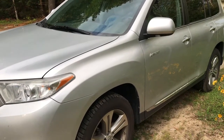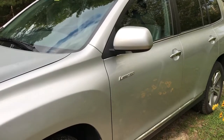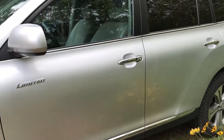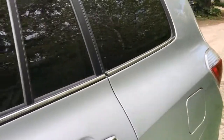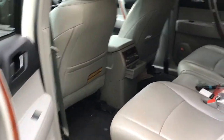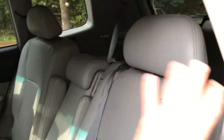Here is our tow vehicle. What you're looking at is a Toyota Highlander Limited. We ran across this one completely by accident. The reason why we went with it is it really has a lot of storage in it, a lot of space. Granted, it's only going to be the two of us, but we can fold these seats down and put storage back here as well.